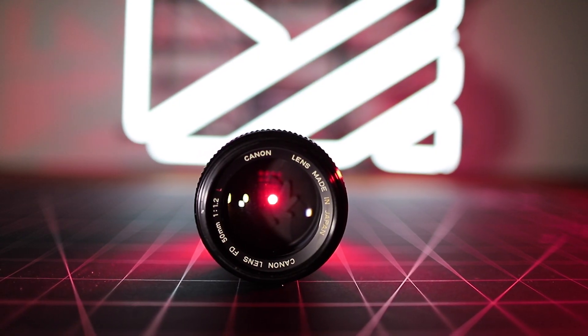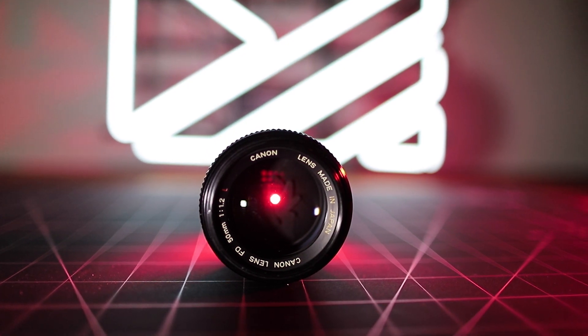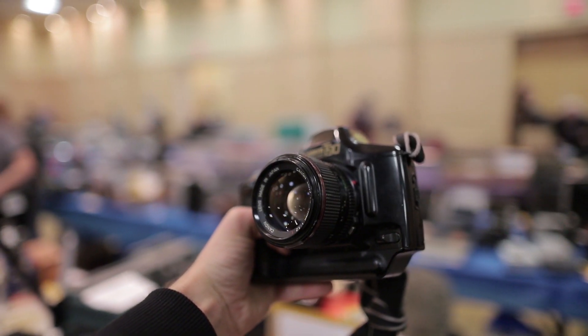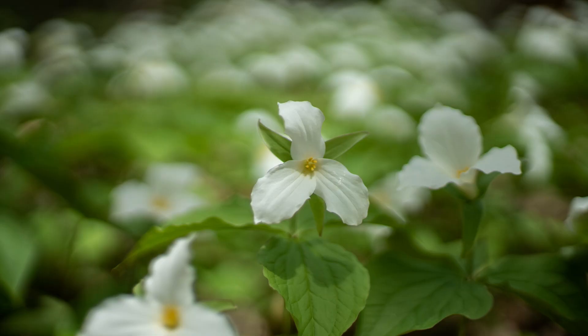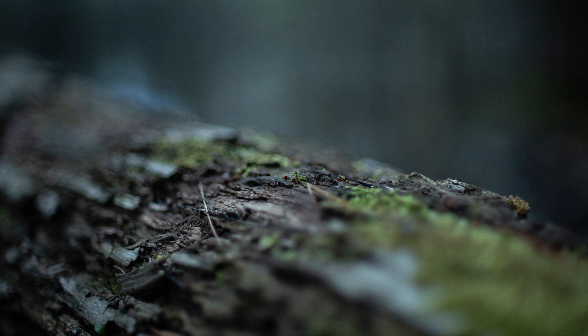The only real downside to this lens is in fact the price, which varies wildly depending on where you look. A quick glance at eBay and it's going for $500 USD, versus smaller online markets or trade shows where I've seen it go for about $250 to $300. My question to you based on what you've seen — is the thin red line worth it? Do you think this lens lives up to its reputation today?